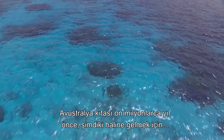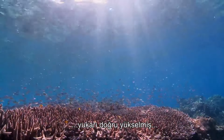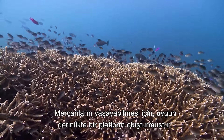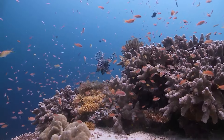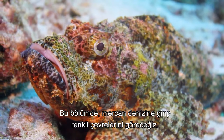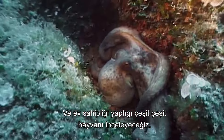With the continent of Australia uplifting into its solitary position tens of millions of years ago, the land mass was raised above normal sea levels, creating a base platform for the reef at the perfect depth for corals to flourish. In this episode, we delve into the waters of the Coral Sea to explore its colorful environment and examine the diverse animal life that it's home to.